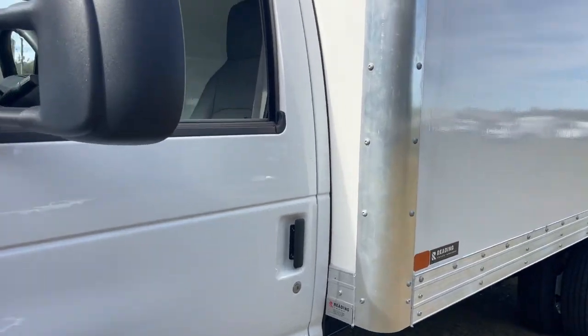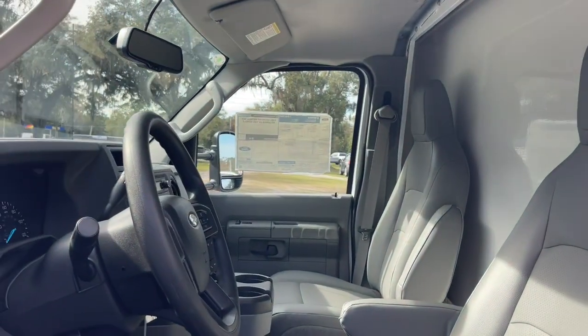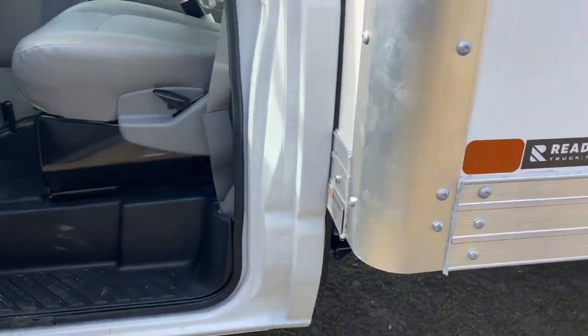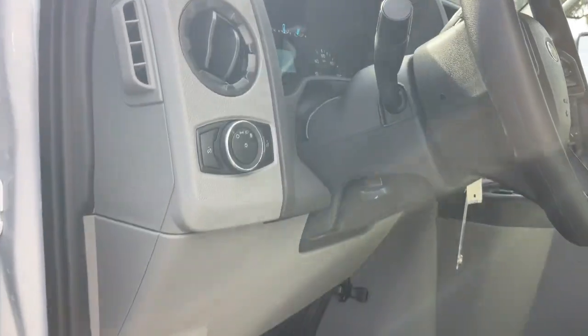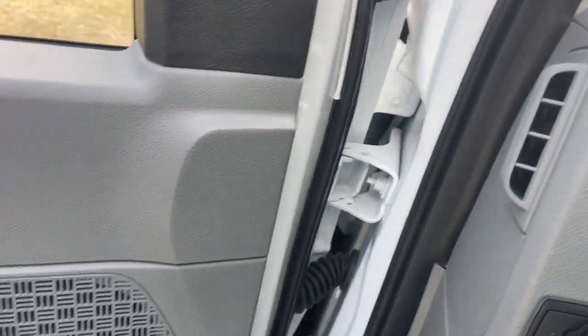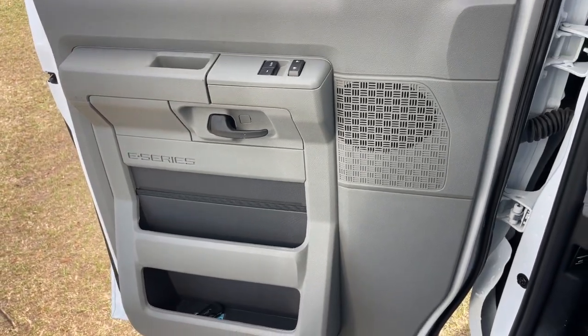These are just some of the great options this vehicle comes with: keyless entry, backup camera, Wi-Fi hotspot, traction control, intermittent wipers, adjustable steering wheel, automatic headlights, steering wheel controls, power windows, bucket seats.